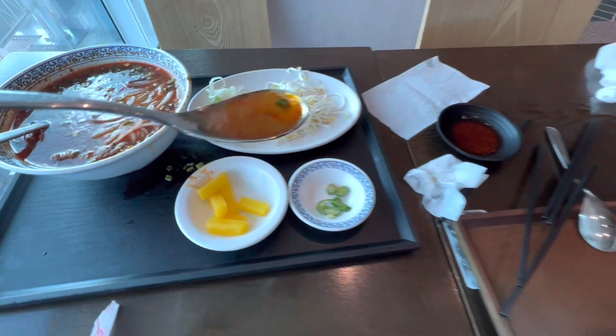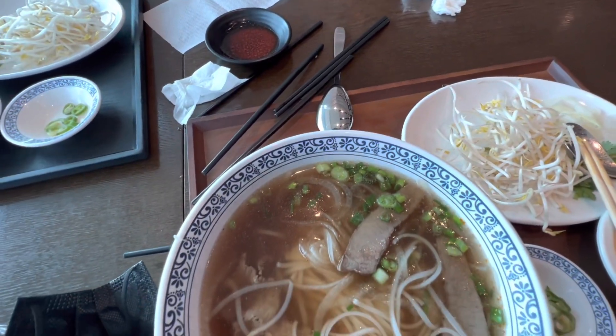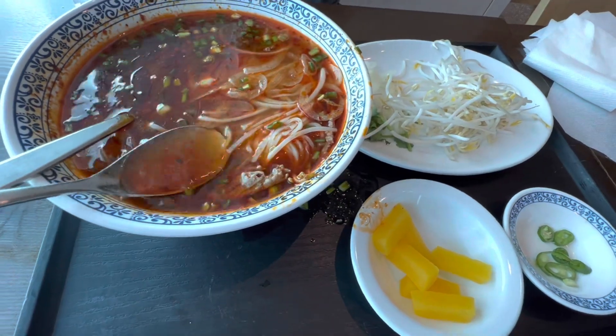Wow, this is really good. Really spicy, really flavorful. More beef pho — it's like a different, maybe a crab taste a little bit to it. It's really, really good. Look at that flavor.